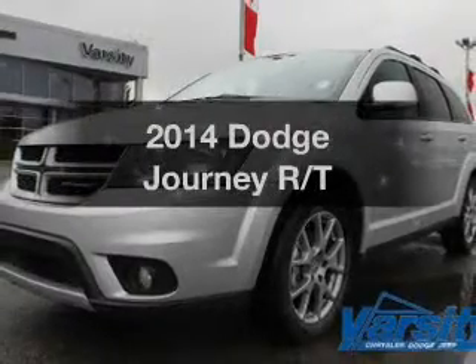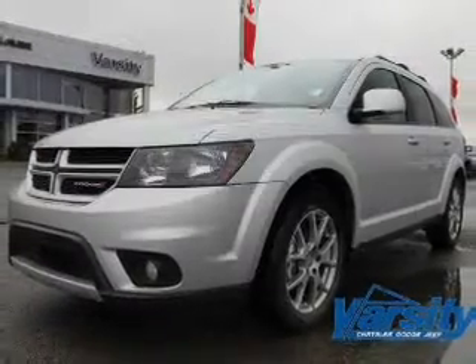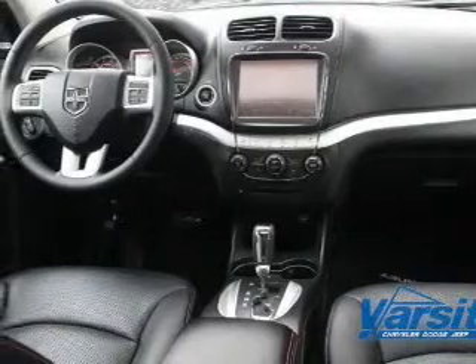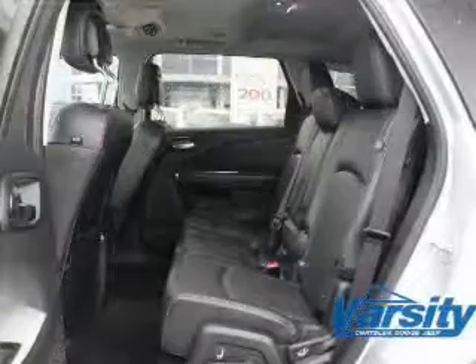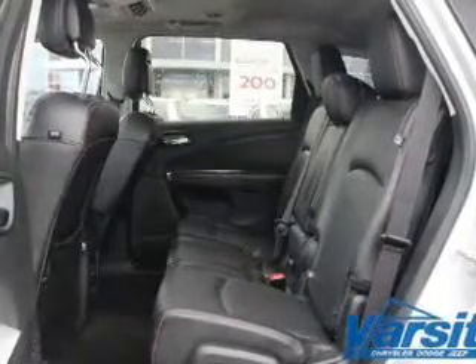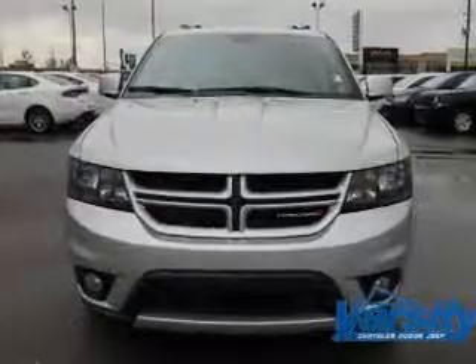Check out this 2014 Dodge Journey. If you're looking for an automobile with great attributes, look no further. The powertrain includes all-wheel drive with a solid six-cylinder engine driven by an automatic transmission. The anti-lock braking system will keep you safe on the road.